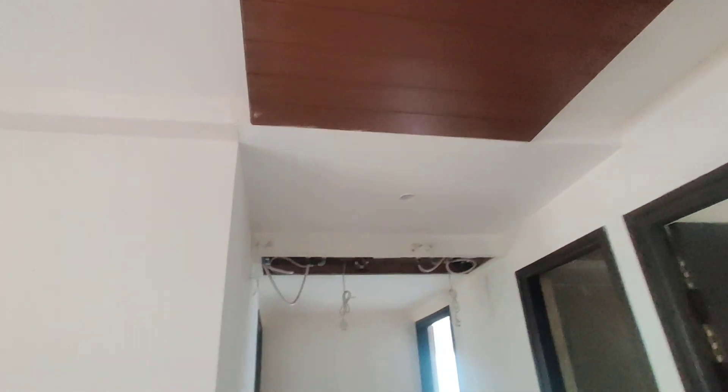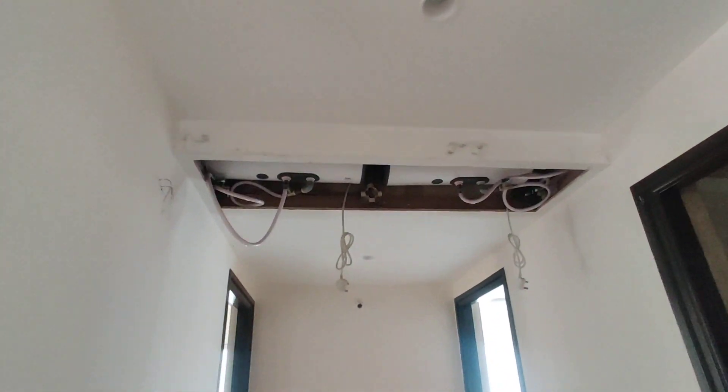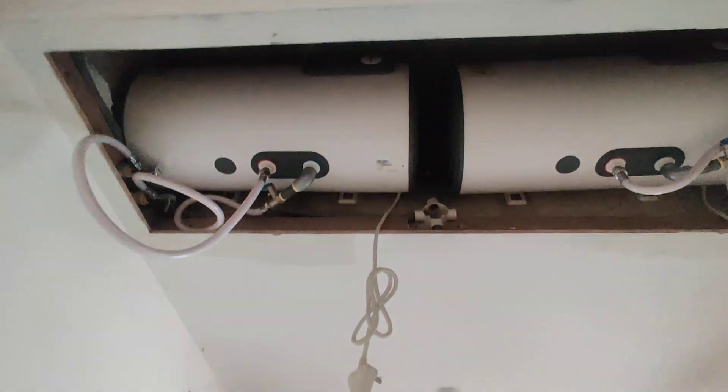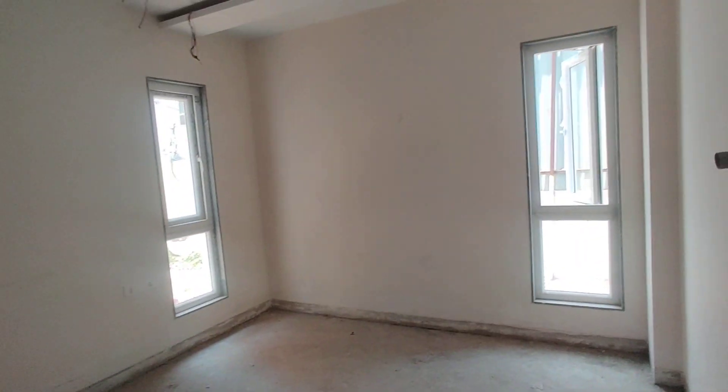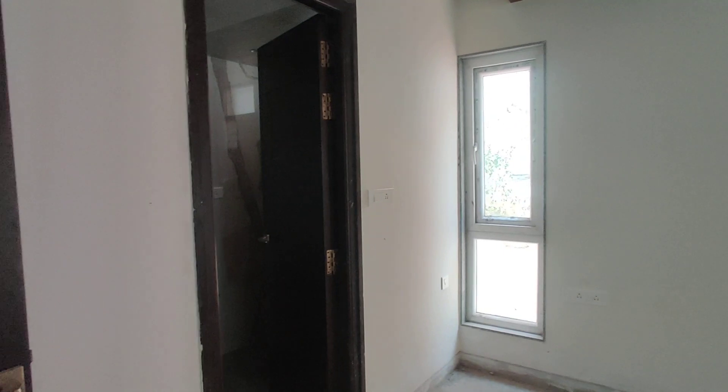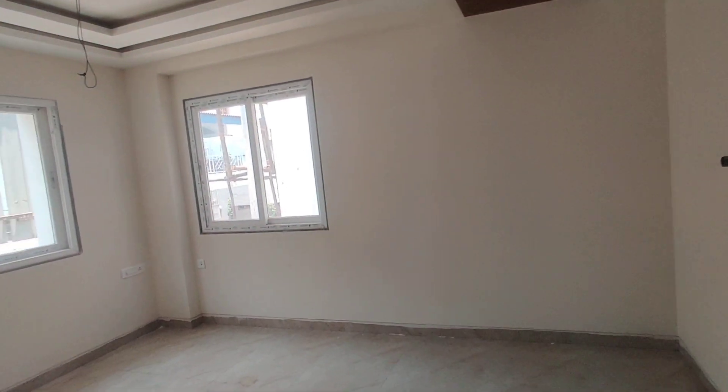You have a false ceiling. This is the AC point. These are in-built wardrobes. This is the bedroom with a wooden floor and attached washroom. Next, this is the children's bedroom.